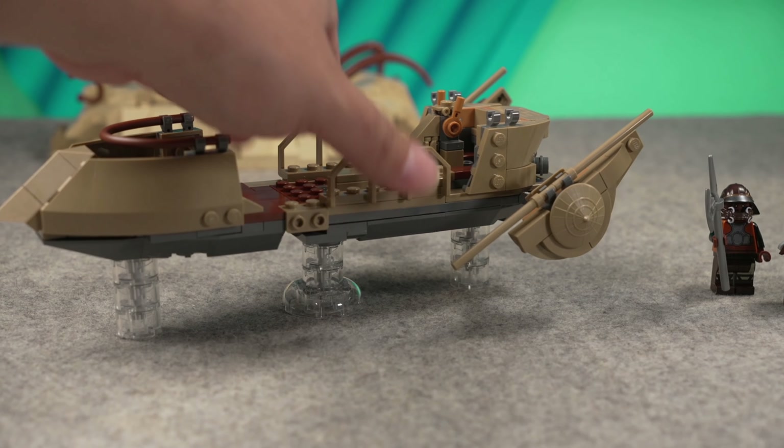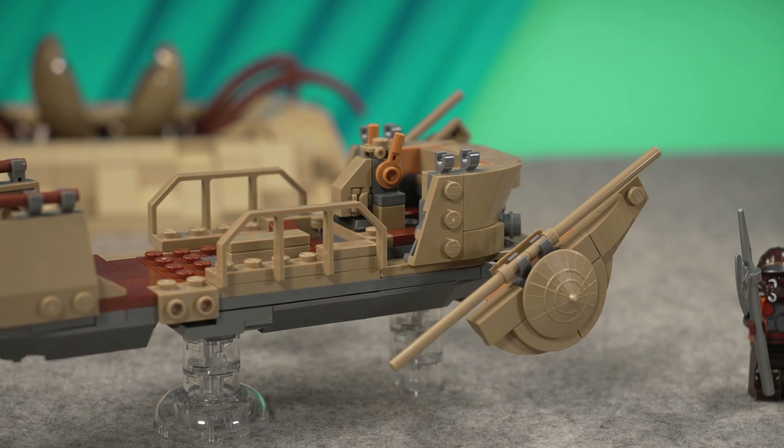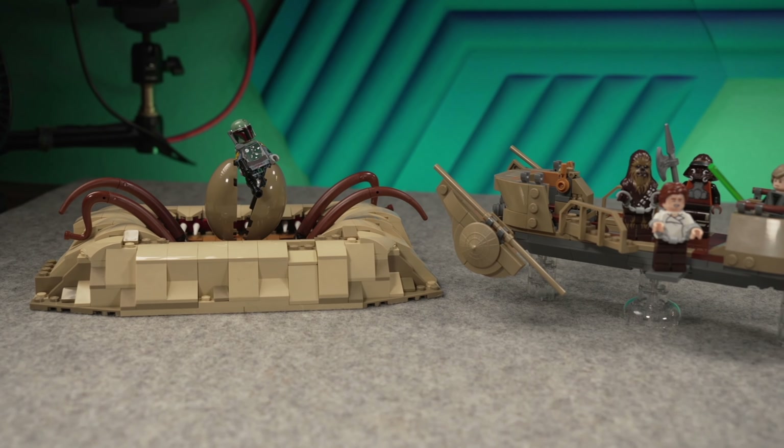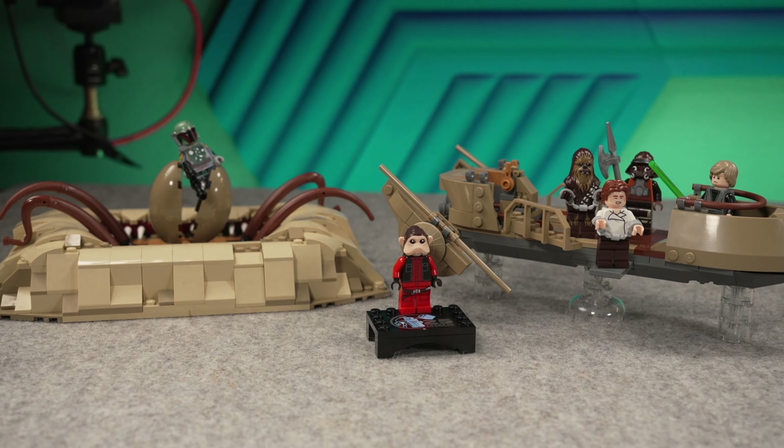Plus we have some engines in the back complementing the look. So the thing, even if it's small, is highly detailed. But remind you, this is all $80 together with the Sarlacc in the background — both of these plus minifigures, that's 80 bucks.